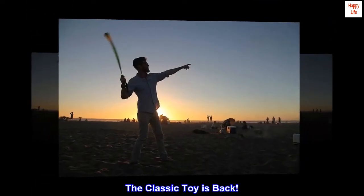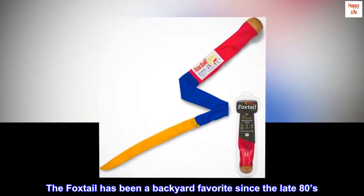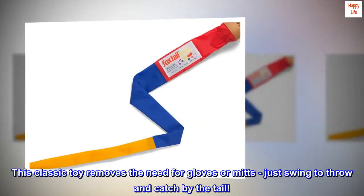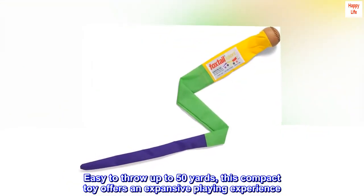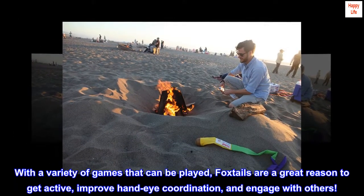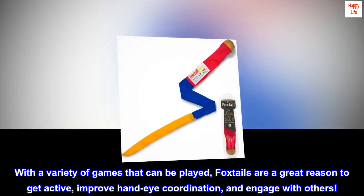The classic toy is back. The Foxtail has been a backyard favorite since the late 80s. This classic toy removes the need for gloves or mitts — just swing to throw and catch by the tail. Easy to throw up to 50 yards, this compact toy offers an expansive playing experience. With a variety of games that can be played, Foxtails are a great reason to get active, improve hand-eye coordination, and engage with others.